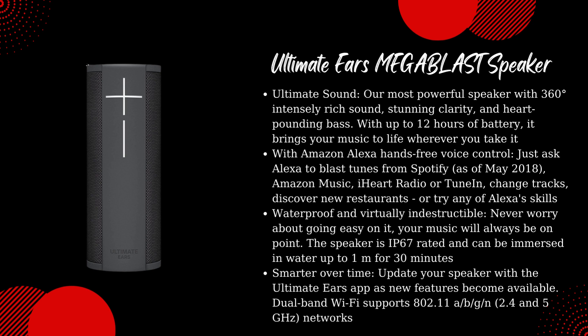With Amazon Alexa hands-free voice control, just ask Alexa to blast tunes from Spotify, Amazon Music, iHeartRadio, or TuneIn, change tracks, discover new restaurants, or try any of Alexa's skills. Waterproof and virtually indestructible — never worry about going easy on it, your music will always be on point. The speaker is IP67 rated and can be immersed in water up to 1 meter for 30 minutes.